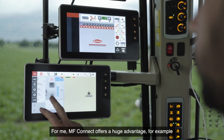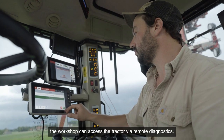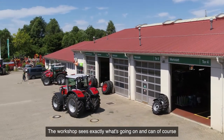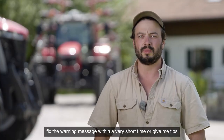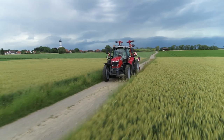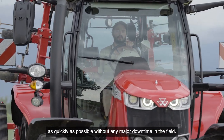For me, MF Connect offers a huge advantage. For example, when a warning message appears on the tractor, the workshop can access the tractor via remote diagnostics. The workshop sees exactly what's going on and can fix the warning message within a very short time, or give me tips on how to fix it. In the past this had to be done on the phone, but now there's a faster solution. This way I can guarantee that the tractor is back at work as quickly as possible without any major downtime in the field.